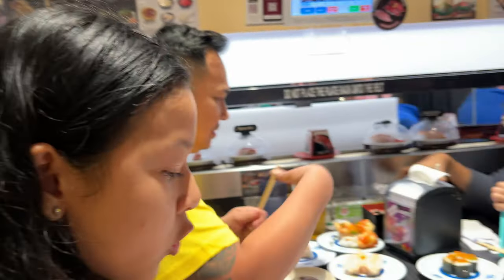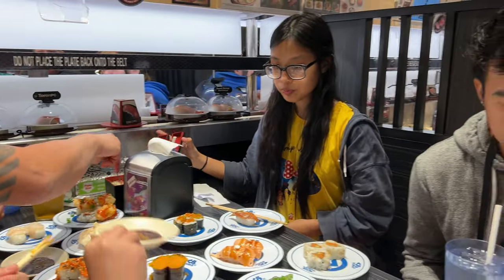Chasing all this sushi and sashimi down with some Kirin beer. I love beer food with beer — it's the best.